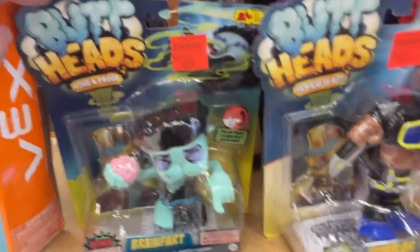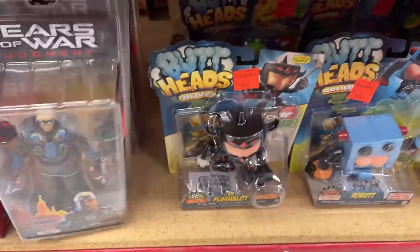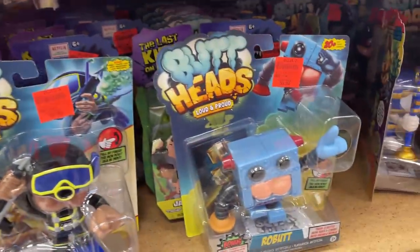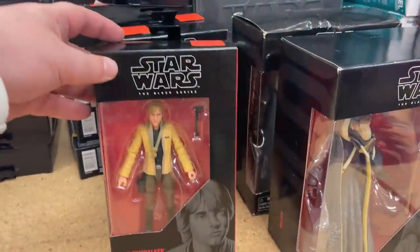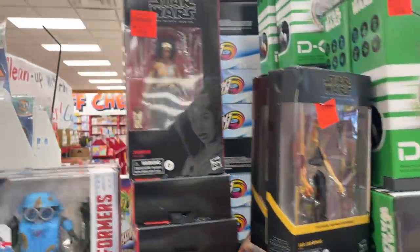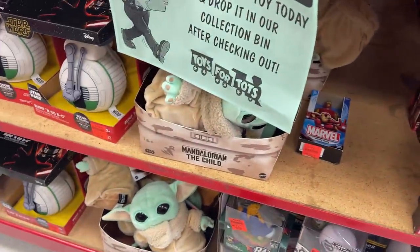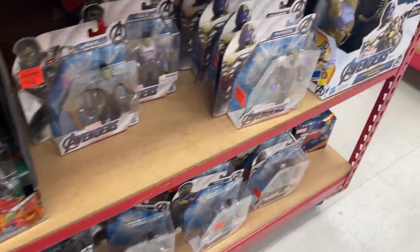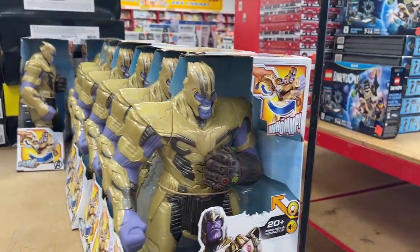We got some Butt Heads — I have no idea what Butt Heads are, but apparently they are figures with butts or heads. Got a little Gears of War — let me know if you're collecting the Butt Heads. We did find some more Hasbro, a little bit of Star Wars. Got Luke, got Jar Jar right there, and a little two-pack here, a little diorama set. Got some basic Marvel and we got Thanos.